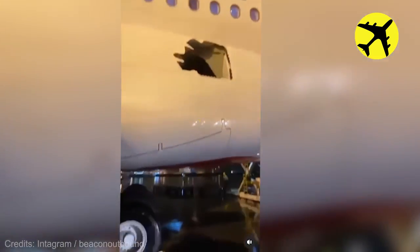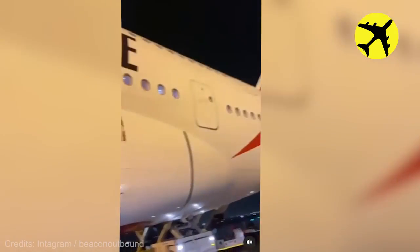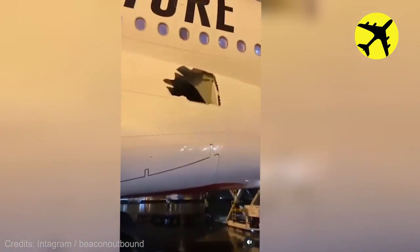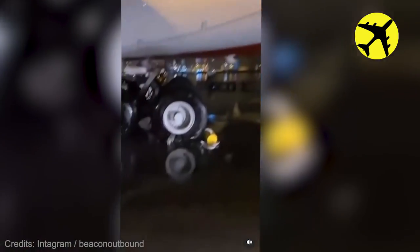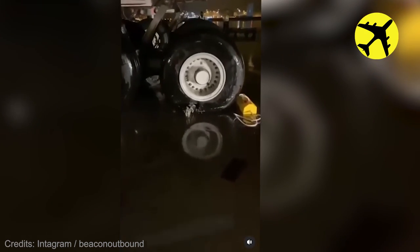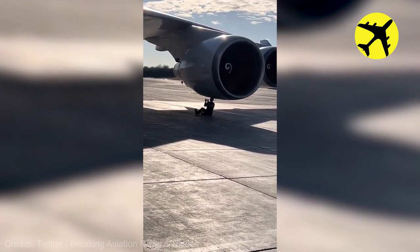This plane suffered from a tire puncture as well as a hole in the left wing — luckily, everything went well. This is what a manual engine start looks like.